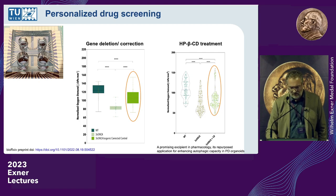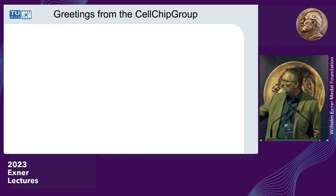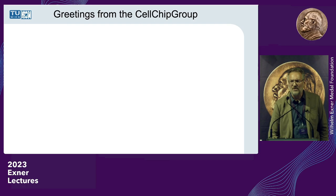I'm already at the end of my 18-minute presentation. Here are some greetings from my research group. Thank you so much for your attention.